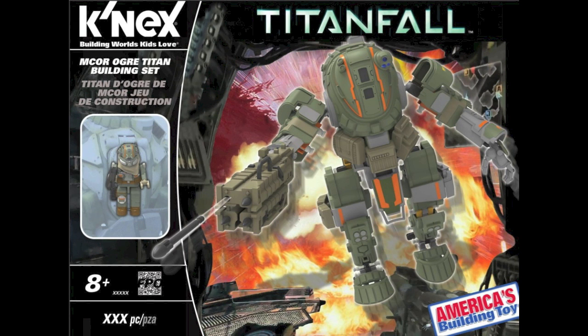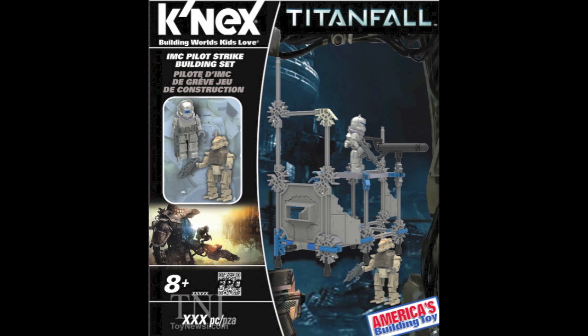Here's the Ogre Titan. This one's probably going to be a very good top seller from the K'NEX Titanfall line. I might get this one — I'm not exactly sure. I think it retails around thirty bucks, so I might hold back on that, although it might be twenty-five or around that area. If it's $19.99 I might consider it. I believe the figure shown in the figure slot is not the actual figure included, but it is going to be in green. It looks pretty cool though, the design of it.